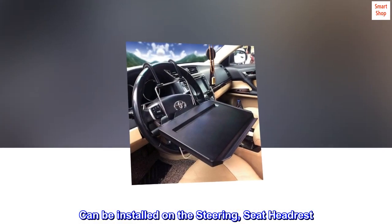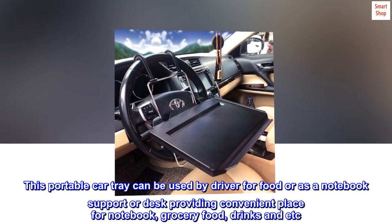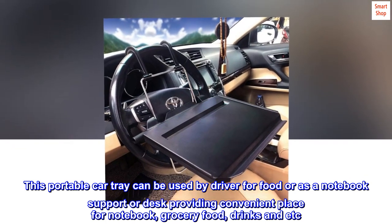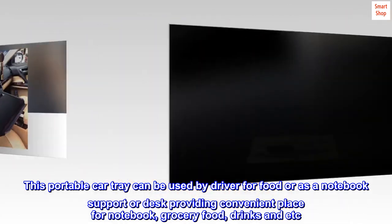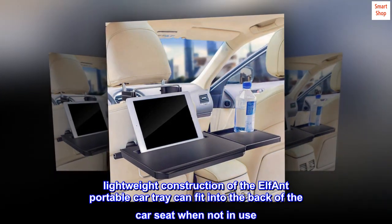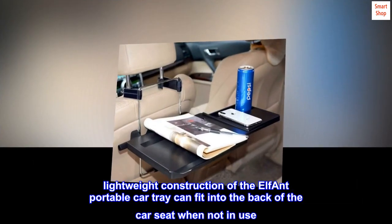This portable car tray can be installed on the steering seat headrest. It can be used by the driver for food, or as a notebook support or desk, providing a convenient place for a notebook, grocery, food, drinks, and more. Its lightweight construction means the portable car tray can fit into the back of the car seat when not in use.